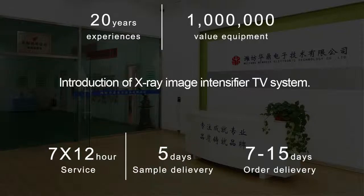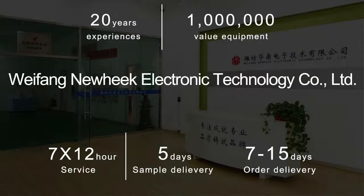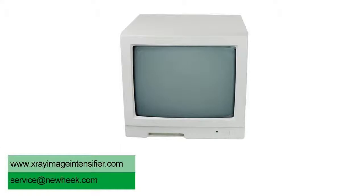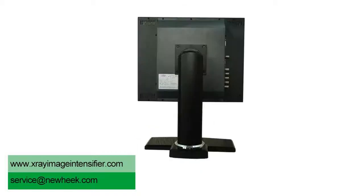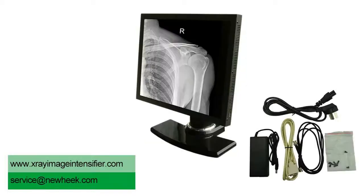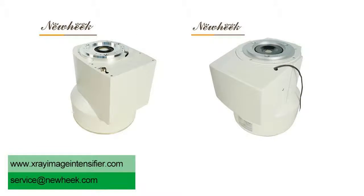X-ray Image Intensifier TV System is a modern electronic medical equipment. The product has high sensitivity, good clarity, and low X-ray dose. It can display cardiopulmonary fluoroscopy images, gastrointestinal fluoroscopy, and is also suitable for orthopedic procedures and foreign body extraction in vivo.